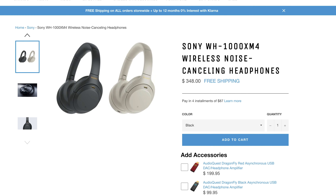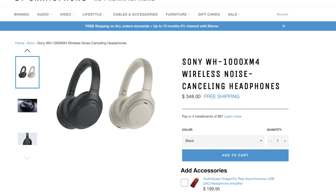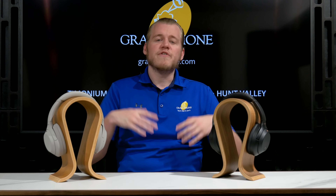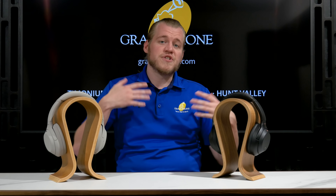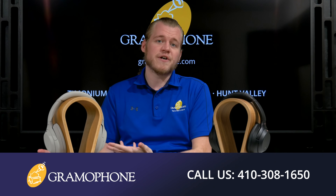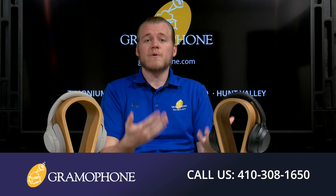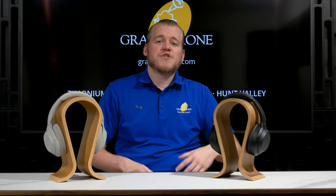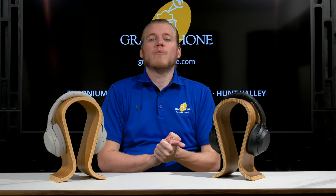Honestly, they both sound really, really similar to each other — so much so that I can't really confidently call a difference between the two. But this is not a bad thing. The XM3s, when they came out, I thought were the best sounding Bluetooth headphone I'd heard of their kind, and that continues on into the XM4s. If it ain't broke, don't fix it. The XM3s were a landmark product released by Sony, and they've managed to do even better on the XM4s, taking every aspect of the 3s — which was near perfect to begin with — and somehow finding a way to improve on it even further. You don't want any other Bluetooth headphone. You want this one.